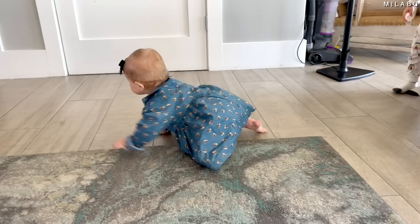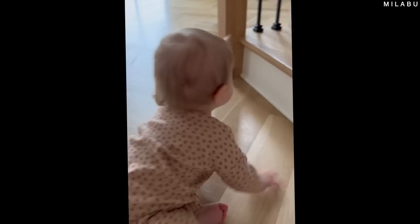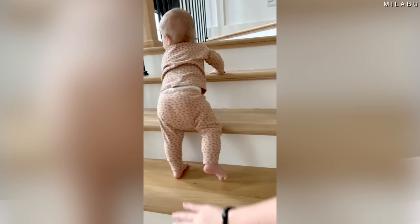Her number one thing this month — Andre caught it on camera — she loves the stairs. Every time she sees them, she's just drawn towards them. It's a new thing, a new obstacle course. She will literally do it for a good hour minimum if you let her. She'll climb with literally anybody and everybody. She'll do the first four steps herself pretty good, and then she'll look back to see if anybody's watching or with her.